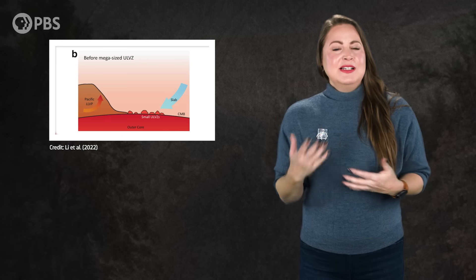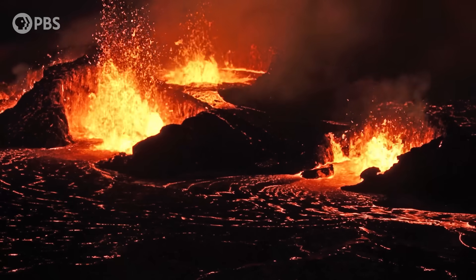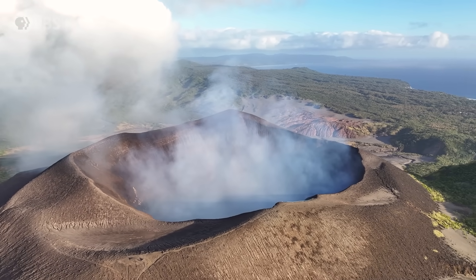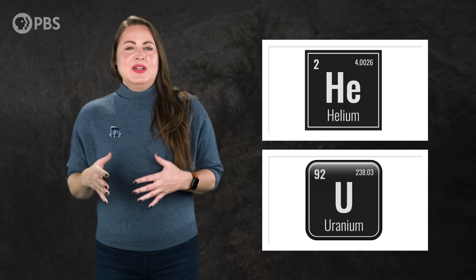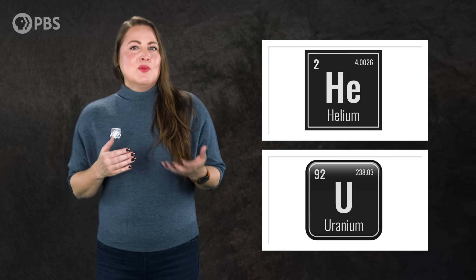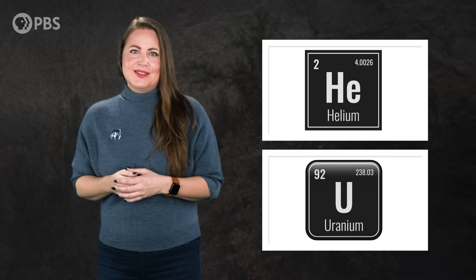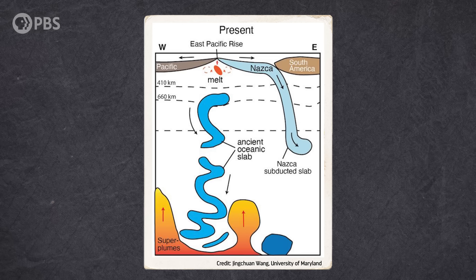The idea of this slab graveyard could explain a few things we see at the surface — like how erupting lavas in places like Hawaii are oddly enriched in the isotope helium-3, or how volcanoes in both the South Pacific and off the West African coast erupt unusually high amounts of uranium. Those are both elements we'd expect to see on Earth's surface rather than in plumes from the mantle. But helium and uranium make more sense if remnants of Earth's surface, sunk deep into the mantle, are feeding plume eruptions. So those mirror slabs inside the lower mantle are probably, at least partly, the remains of old plates that got subducted and then sank — and invisible to us at the surface, they continue to play a role in plate tectonics.